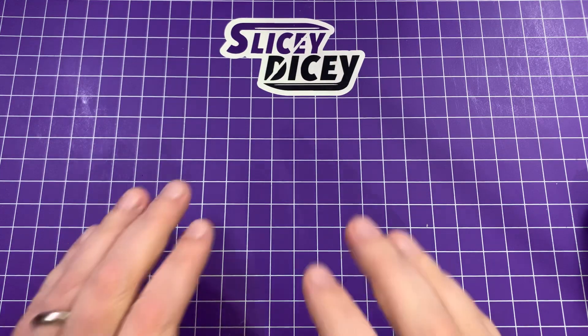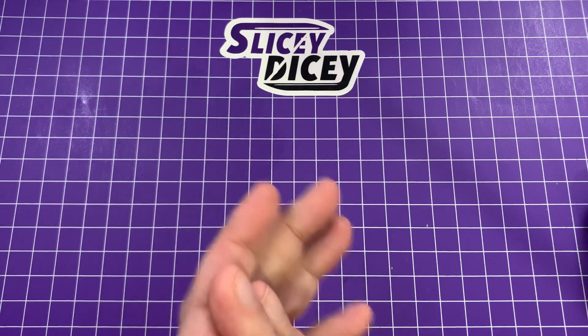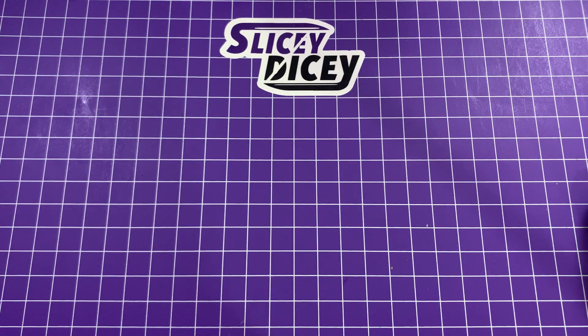Hello Slicey Dicers, this is Brian with another knife video for you. Today we're going to show my top five dumbest knives that I own.